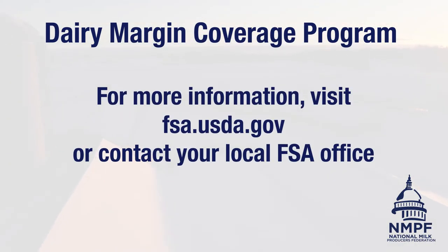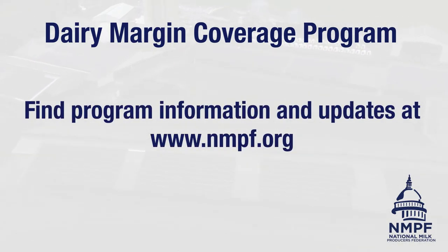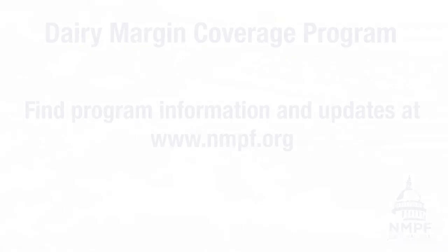For more information about the program, including eligibility requirements, coverage levels, and what's needed to apply, visit fsa.usda.gov or contact your local Farm Service Agency office. Program information and updates can also be found at nmpf.org. The deadline to sign up for the 2022 program is approaching fast, so don't forget to sign up soon.